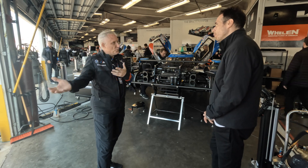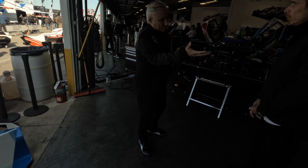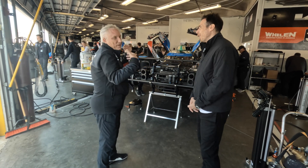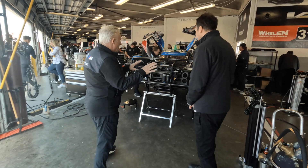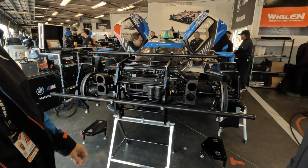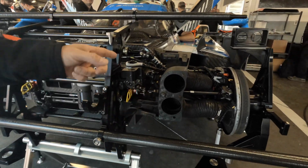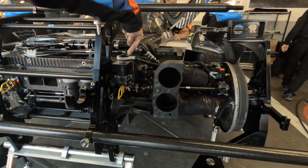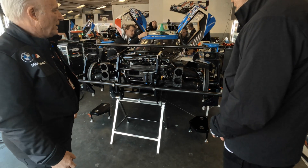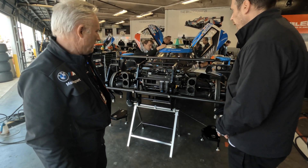We have the ability to customize that basic Dallara tub to our needs. As you've seen from the bodywork, it is very uniquely BMW, and our competitor right next door has a very different design on theirs. Here in the front you can see the transverse spring and shock assembly, cooling for the brakes, and there's even a tether here to retain the wheel if it gets torn off in a collision. It's beautifully made — a really nice setup — and the driver is almost centered in the car.